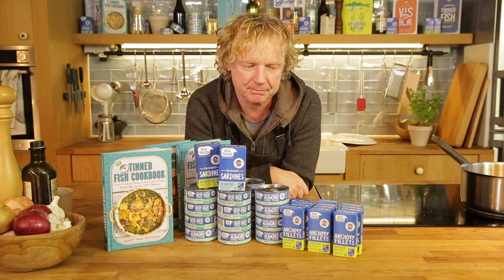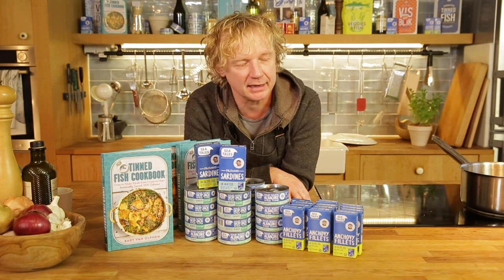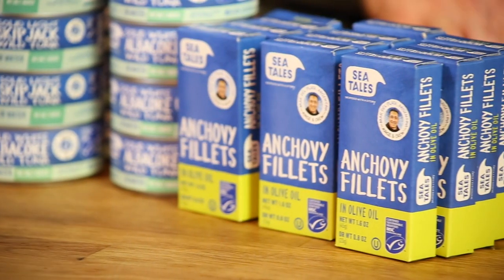Hi everyone! Today it's going to be a different video, and the reason why is because I have to celebrate something really special. As some of you might know, I own a fish brand, a seafood brand — in Europe it's called Fishtails and in the US it's called SeaTails.